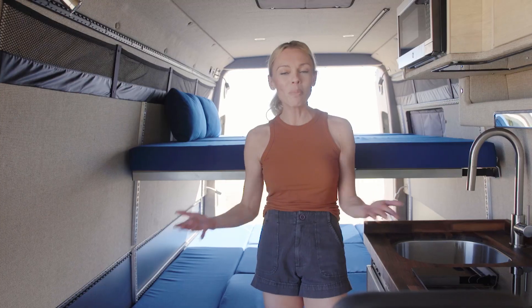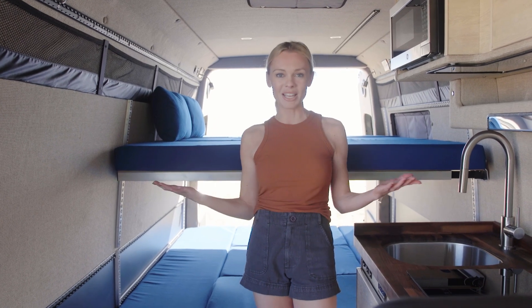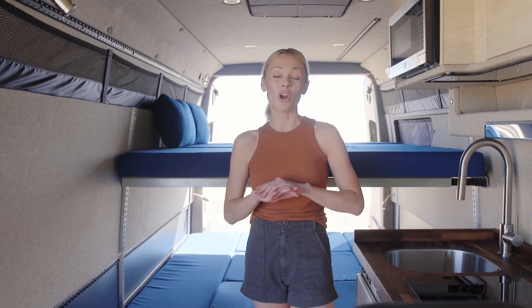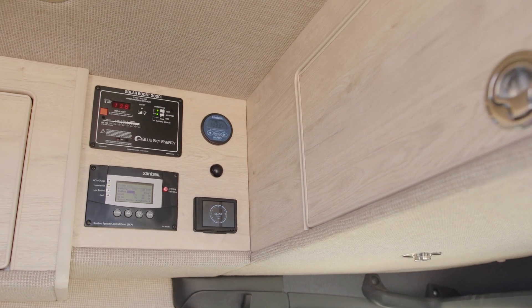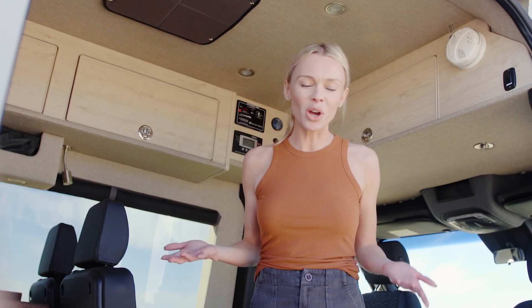We also have a really big floor plan — open space, great for families, great for anyone that just loves to have their own space. Right here we have got our control panels for our heater, our water heater, our solar. And I'm sure you guys are wondering, how do you shower? How do you go to the bathroom in one of these vans? So let's go check that out.